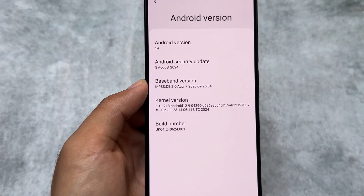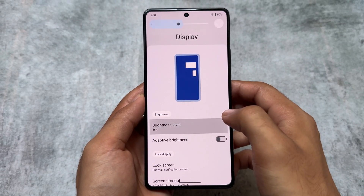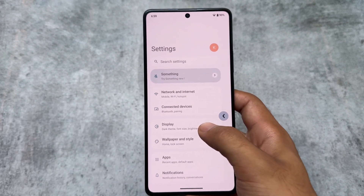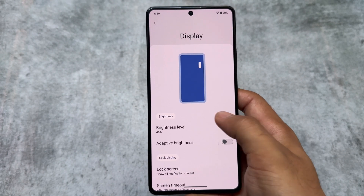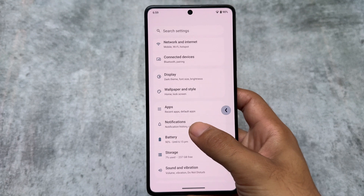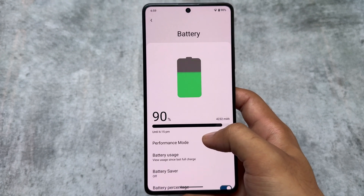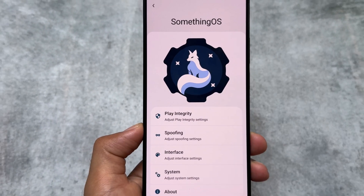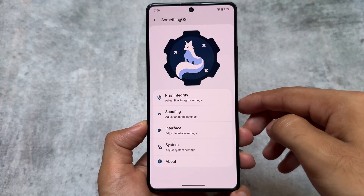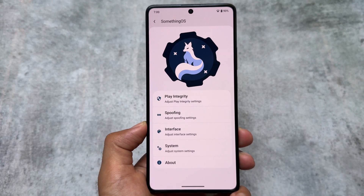It's officially available for only a few devices, but some devices have already got the unofficial version, so don't miss it if it's available for your device. One of the main highlights of this update is Android 15 style features — specifically predictive back gestures. Android 15, which was in beta at the time of making this video, has new predictive back animations, and those are already implemented in this custom ROM.